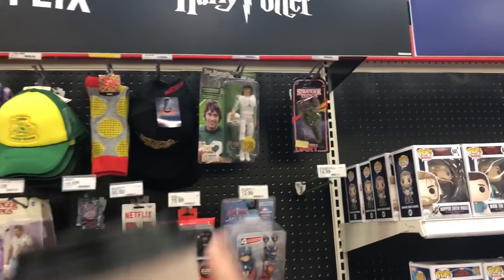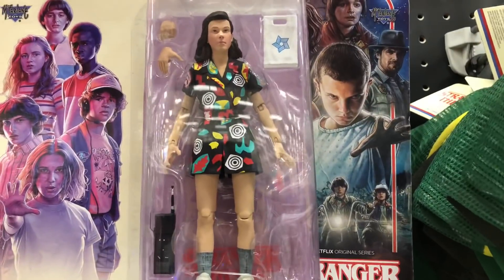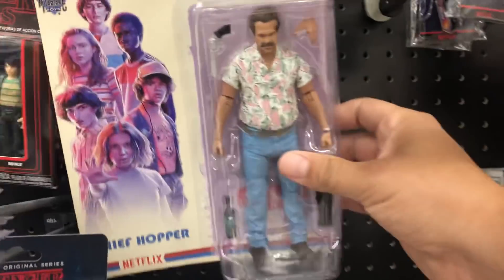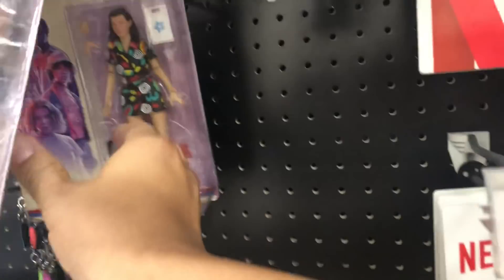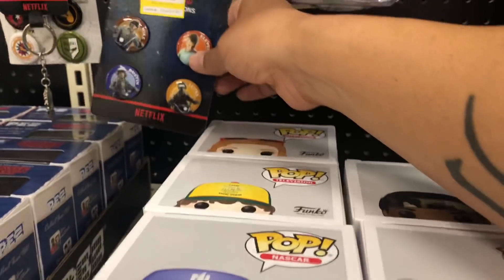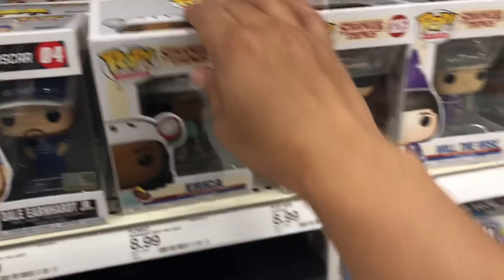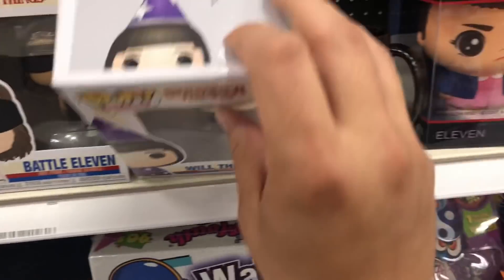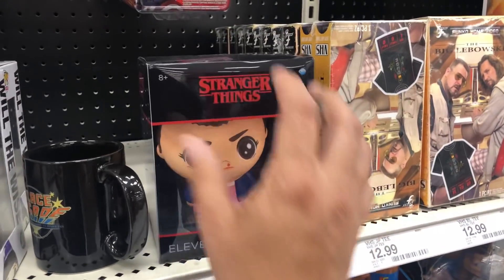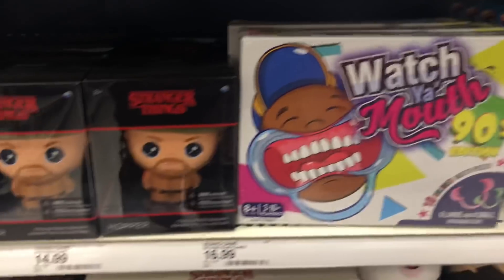That Mego guy's been sitting here for a while. There's the new Stranger Things figures — that facial expression looks kind of weird, but this one actually looks really good. There's a lot of Stranger Things merchandise since the show's going to be coming back pretty soon. And then these right here — I don't even know what these are. I think Funko makes these, but I could be wrong.